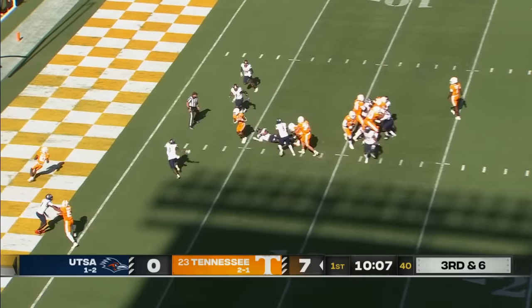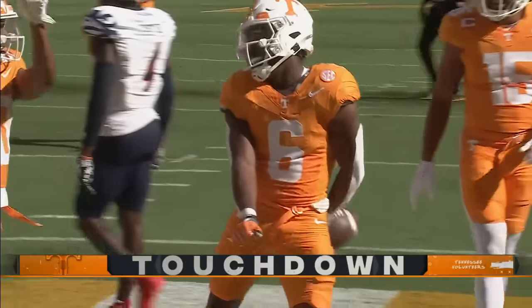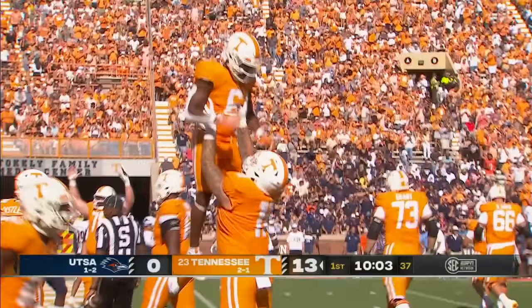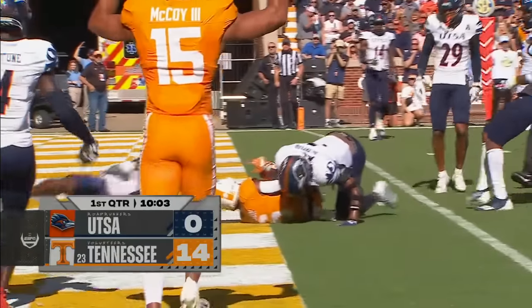They will hand it off to Sampson. That'll be a touchdown — 10 yards for Dylan Sampson. Trey Moore had a shot at him but couldn't hold on, and put another 6 on the board for the big orange. When Jalen Wright has to leave the game for an equipment adjustment, all Sampson does is take his first carry into the end zone. 14-0.